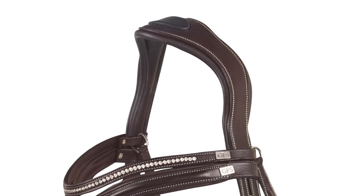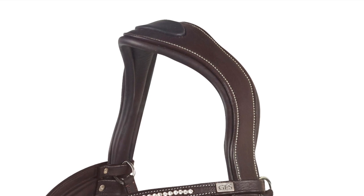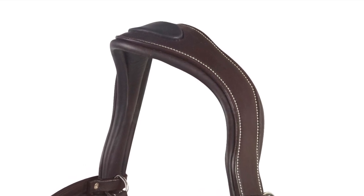One of our Premier bridles features an anatomical shaped headpiece. This gives clearance behind the ears and also the design of the headpiece distributes the pressure across the top of the poll.